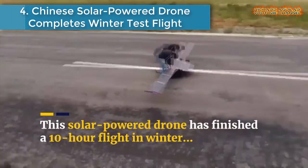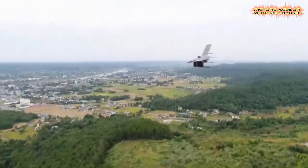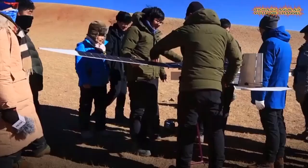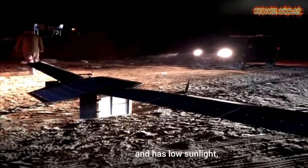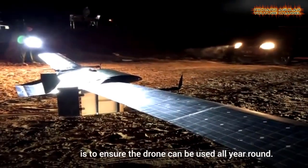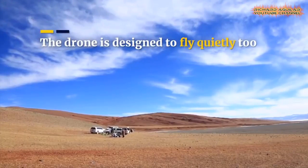Number 4 is a Chinese solar power drone completing a winter test flight. Chinese solar powered drone Mei Ying has successfully completed its 10-hour long-haul test flight in dimly-lit winter conditions. Scientists from the Northwestern Polytechnical University hope the drone can fly throughout the year, even in low-light conditions.